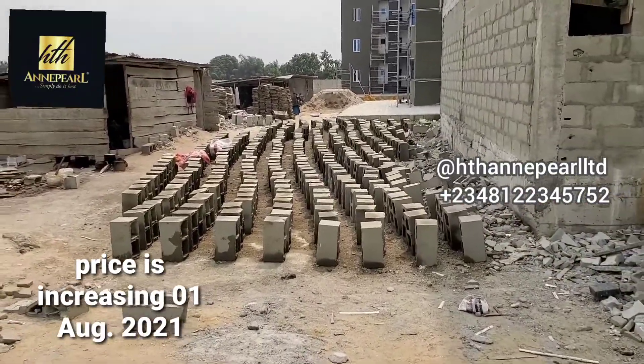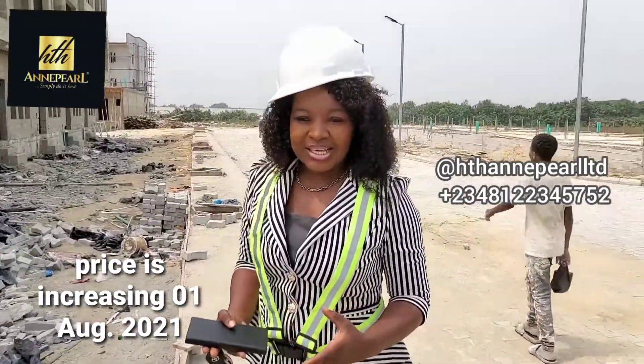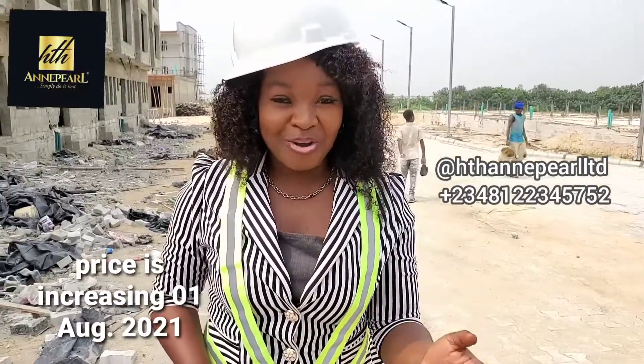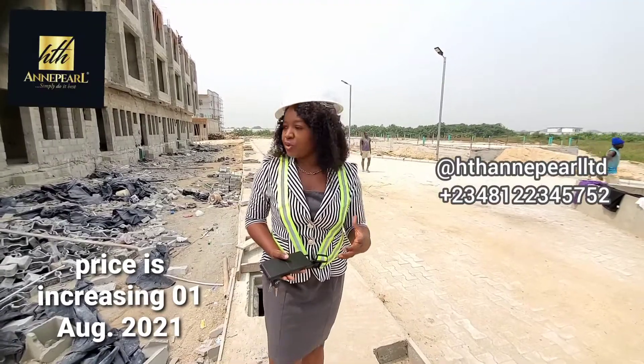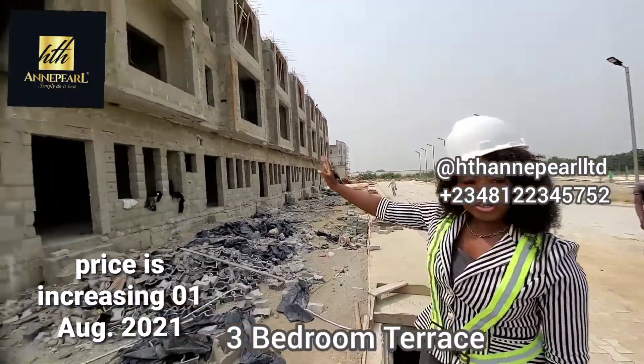The good thing about buying an off-plan home is that you get everything at ease. We've got off-plan that we're going to be delivering even tomorrow to one of our clients. So you have to get yourself some of these best deals we bring to you. Let's go see one of our beautiful three-bedroom terrace units.